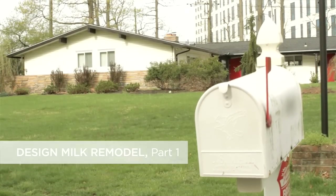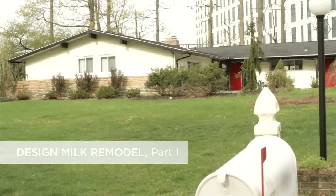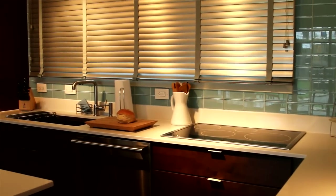In spring of 2011, we developed a new column on Design Milk called House Milk, and we really wanted to chronicle the renovations of our house — the designing, the decorating, and just the day-to-day living in the home.